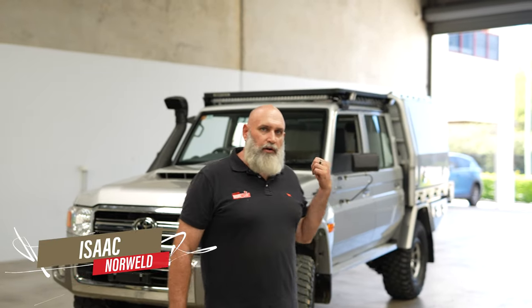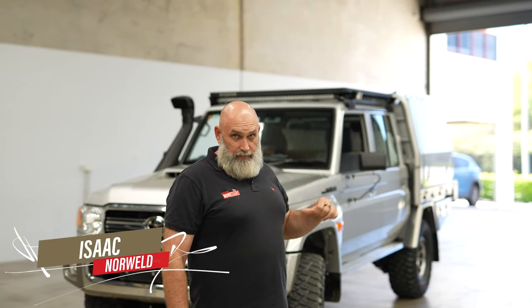Hi everyone, Isaac here from Norwell. What we've got behind me is a brand new update 79 series and it's got one of our Great Northern packages on it. There's not many of the Great Northerns left in our customer order log to finish off and fit, but this is one of the last ones we've got rolling through the door, especially before Christmas. It's a pretty awesome Christmas present for someone this time of year — big fridge full of beer, sitting on the beach.